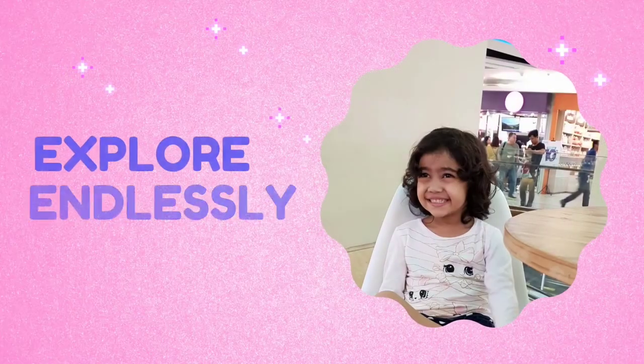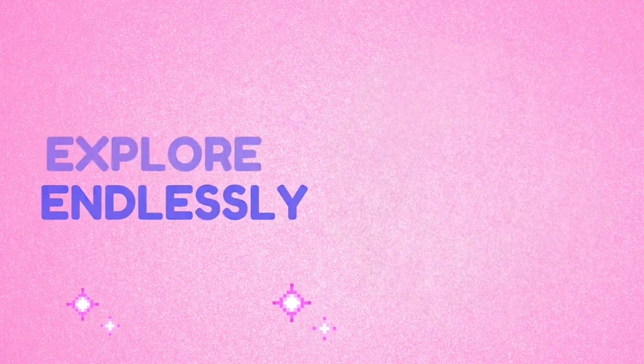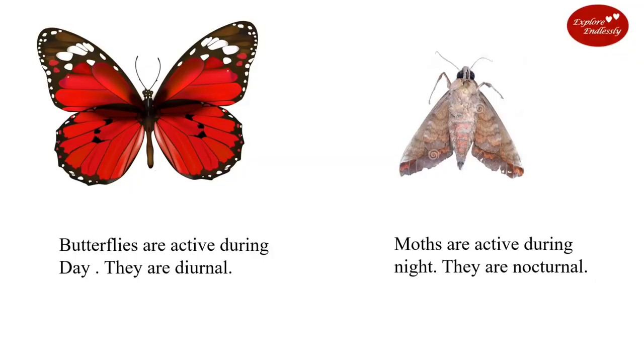Let's get started. Butterflies are active during the day — they are diurnal. Moths are active during the night — they are nocturnal.